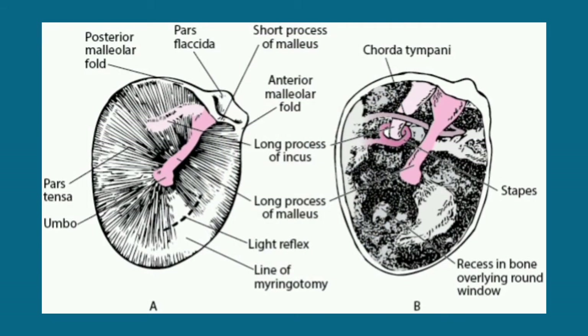Often, some structures within the middle ear, such as the long process of the incus and the opening of the eustachian tube, can be seen if it is sufficiently transparent. Where the outer margin of the drum is attached to the external canal, it is thickened and called the annulus fibrosa.